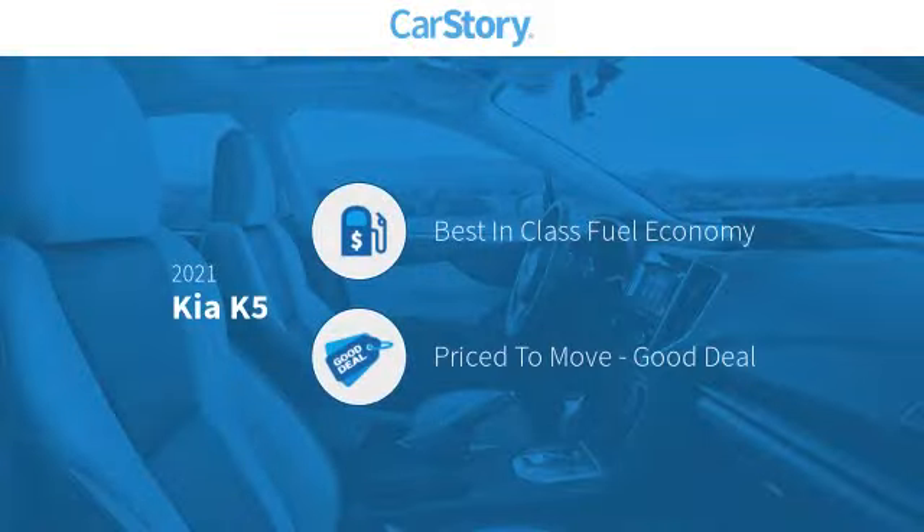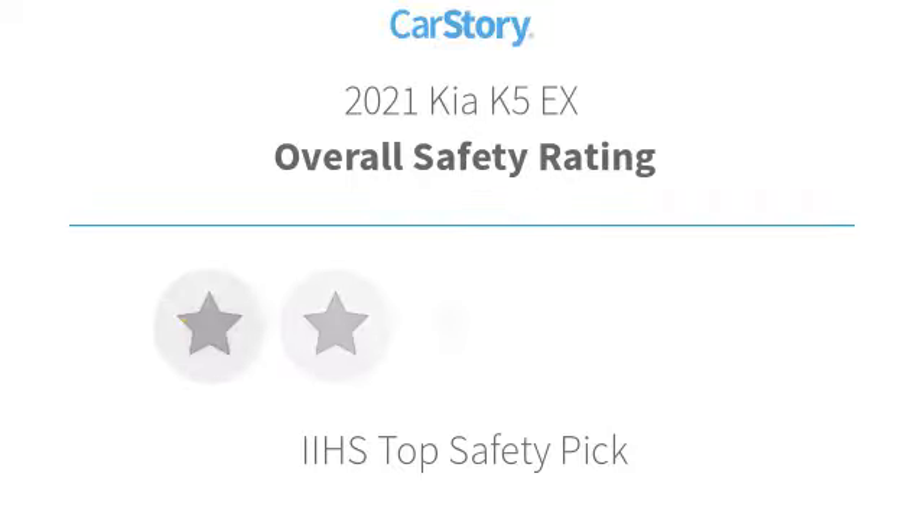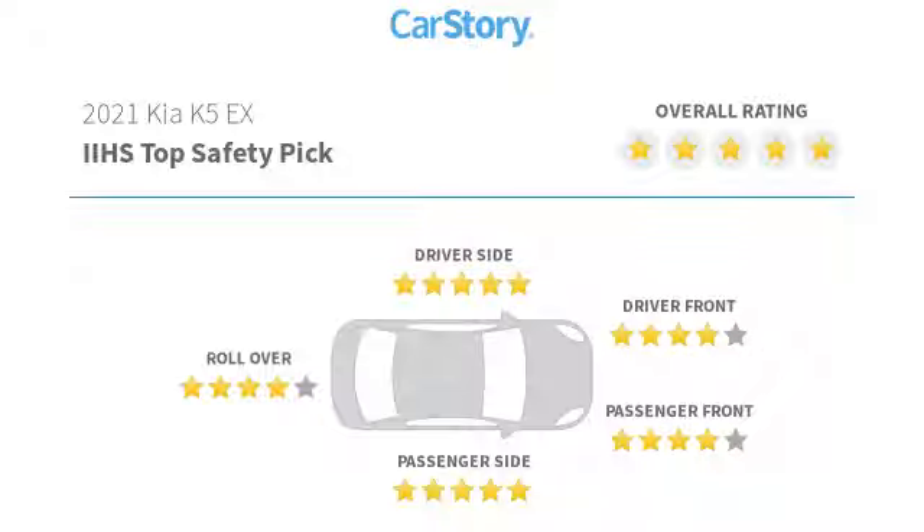Car Story research indicates this vehicle as having best-in-class fuel economy, a good deal. Features also include adaptive cruise control, keyless entry, remote start, ventilated seats, and has been listed as an IIHS top safety pick with these ratings.